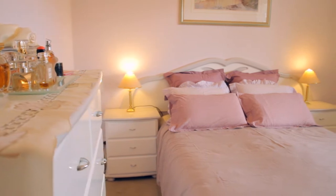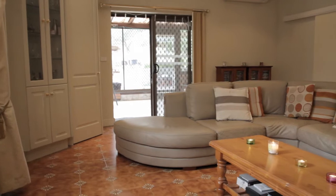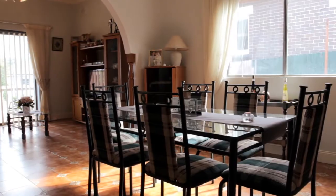With four great sized bedrooms, two bathrooms, a formal lounge room, formal dining, meals area, family room, and a sunroom, there's an abundance of living space for any growing family.